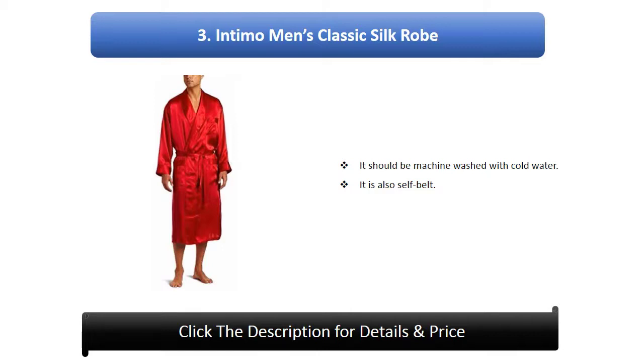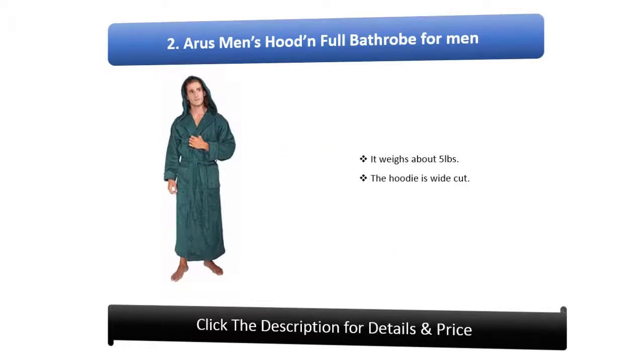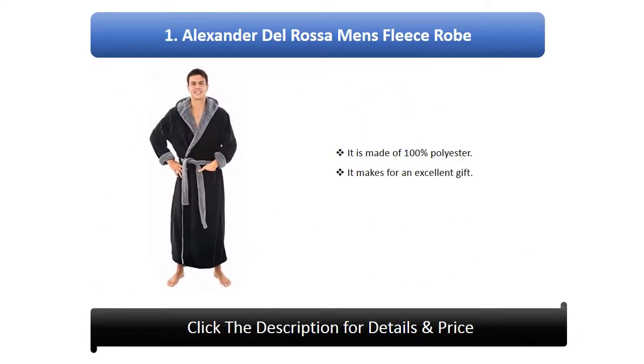Number 2: Nice men's hooded full bathrobe. It weighs about five pounds and the hoodie is wide cut. Number 1: Alexander del rosa men's fleece robe. It is made of 100% polyester and makes for an excellent gift.